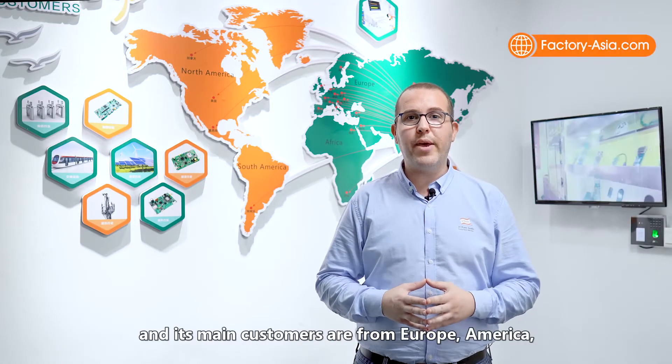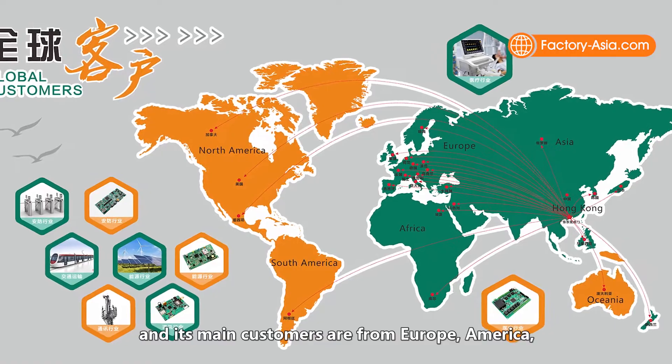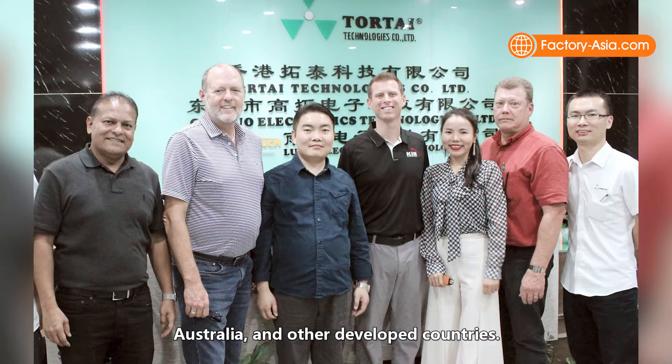TourTai focuses on export and its main customers are from Europe, America, Australia and other developed countries.